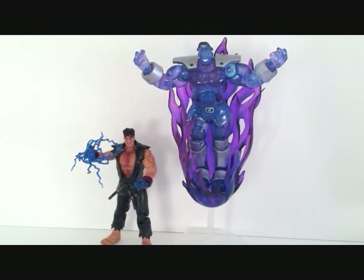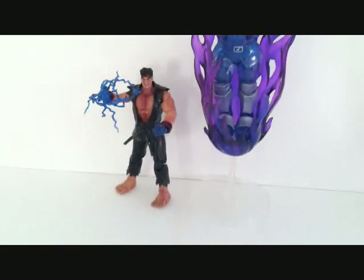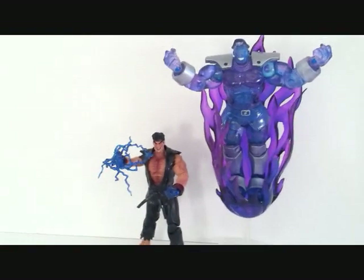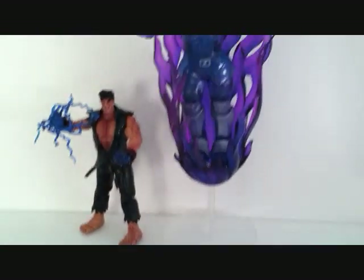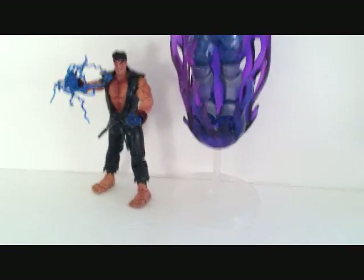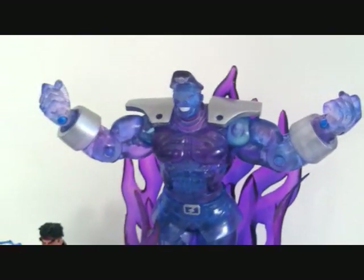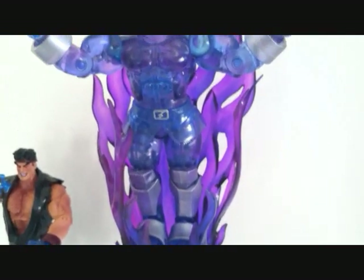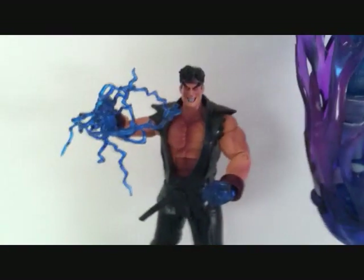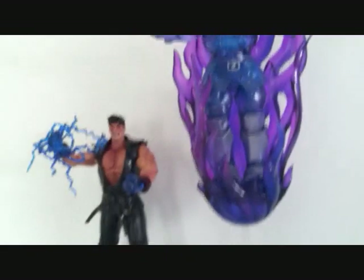Here are the actual figures out of the package — this is a very, very cool set. You can see Bison comes with a really nice translucent plastic base. He comes with this clear plastic base that actually looks like he's floating when you have him on display. He is a great figure. Here is Evil Ryu — you can see he's got the red eyes. Very, very cool figure.